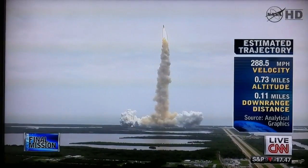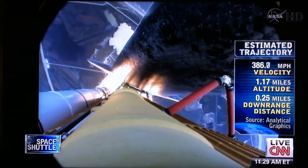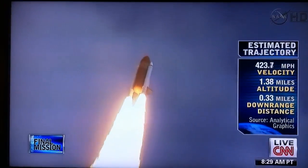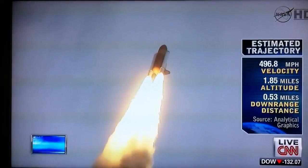The space shuttle spreads its wings one final time for the start of a sentimental journey into history. 24 seconds into the flight, roll program complete. Atlantis now heads down, wings level on the proper alignment for its eight-and-a-half-minute ride to orbit.